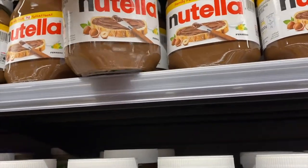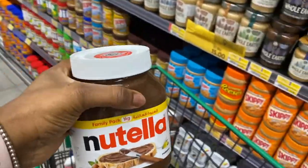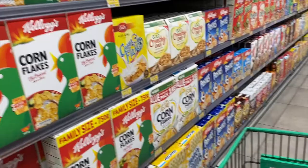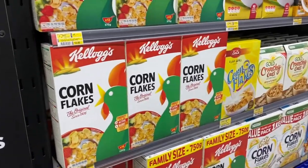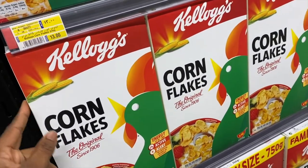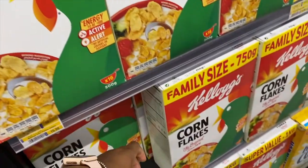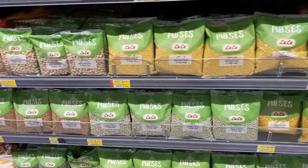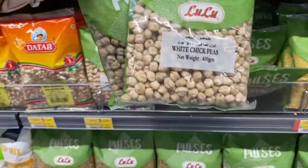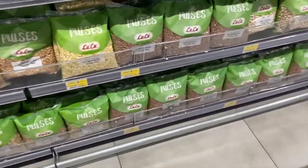Another item on my list is Nutella — I'll get the large one. The boys love it with their sandwiches, on pancakes, and on crackers. Next, some cereal cornflakes. We'll add the granola to make it a bit more exciting and I don't add sugar to our cereal. So we're going to get some cornflakes.